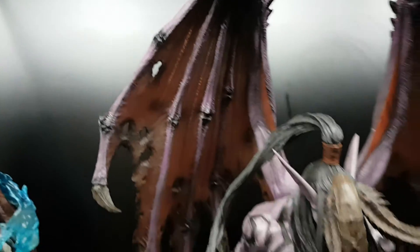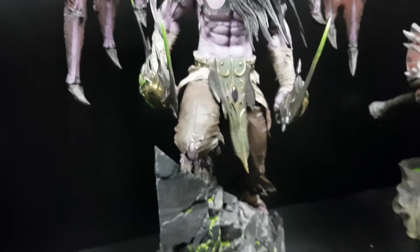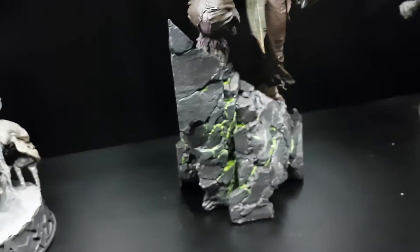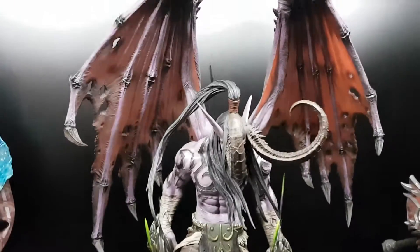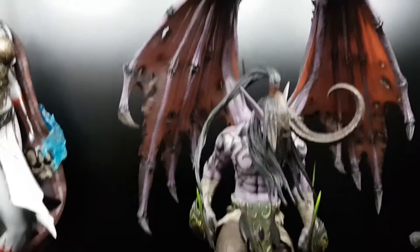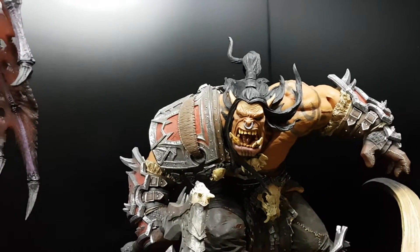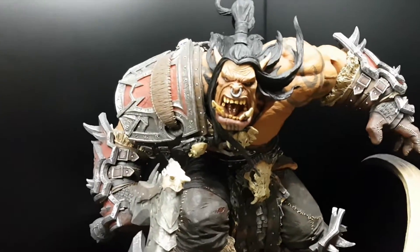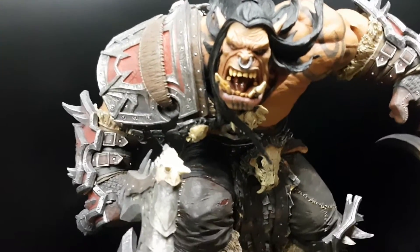It's a huge piece. I did the research and I didn't find the scale of this piece or this one — not even on their website or the box. They should put it in, but they didn't. I think it's between fifth and sixth scale. It's a huge character. I know it's the same size as the Hulk, and right now it's the same size as a one-fourth scale Batman, so I think it's one sixth or one fifth.